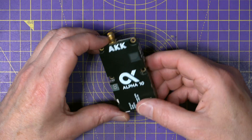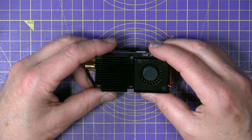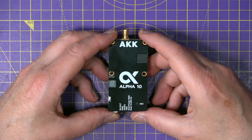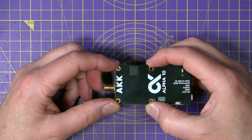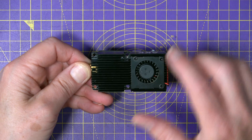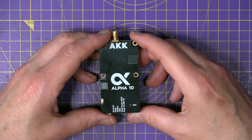Before the test, let's have a closer look. You might think this looks like a tiny graphics card for a Raspberry Pi. It's very nicely put together with a massive heatsink and a fan, and it all feels very solid. It has 80 channels, all the usual bands, and is power-switchable via smart audio between 1, 3, 5, 7 and a full 10 watts. There are four mounting holes, and you'll need to space it off the frame to allow airflow around the heatsink. It takes 12–28 volts, so 3S to 6S LiPos, and the whole thing weighs 48 grams.